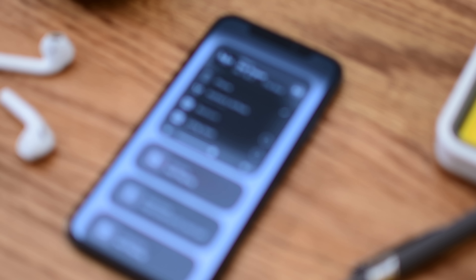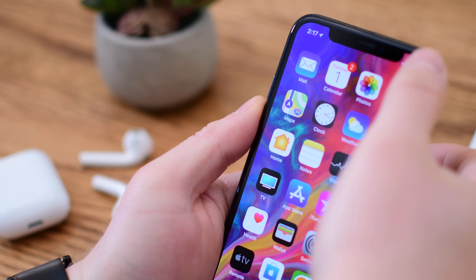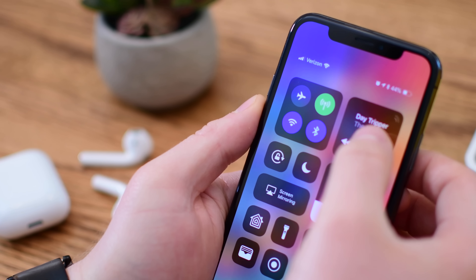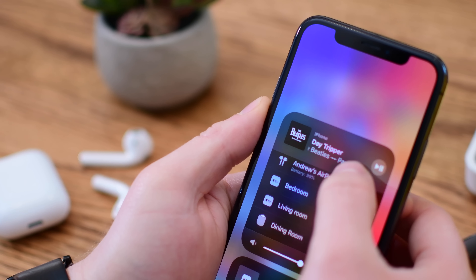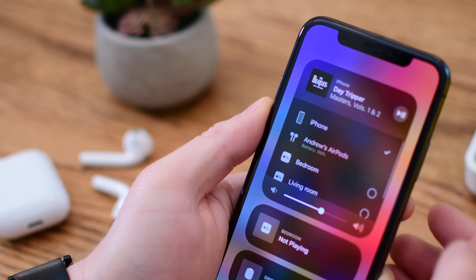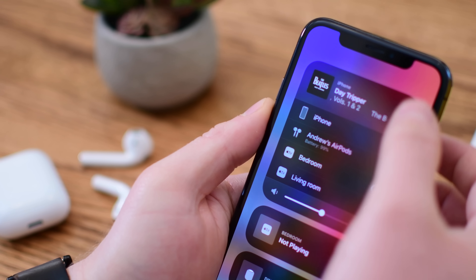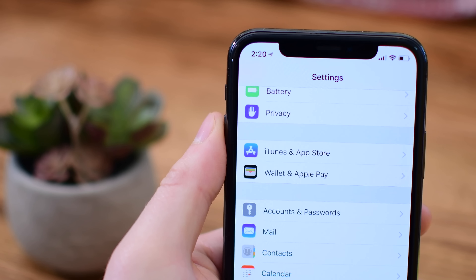Unlike in iOS 11.3 where it was removed halfway through the beta period, it is still with us in the current beta of 11.4. The biggest feature of AirPlay 2 is the ability to do multi-room audio from your iOS or tvOS device. Here we have things like the bedroom and living room Apple TVs, and I can push audio to both of those at the same time.